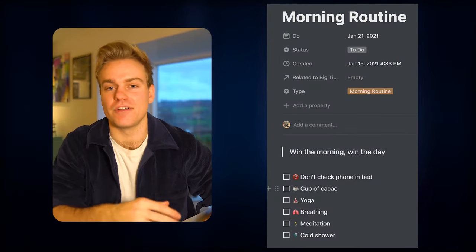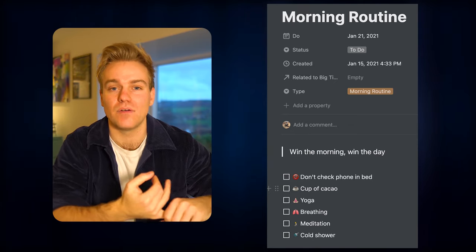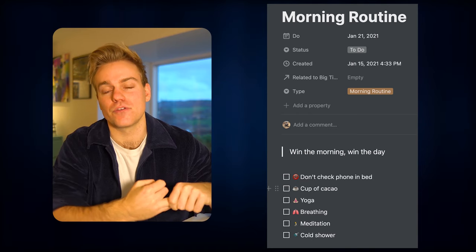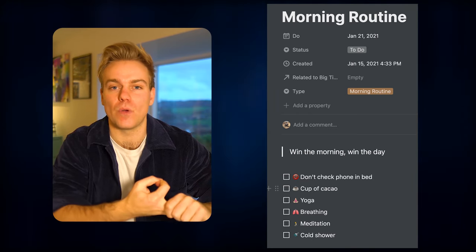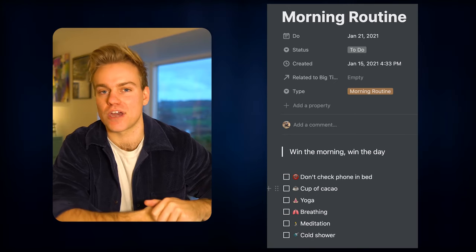My current habit stack for my morning routine is: first I wake up and make a cup of cacao, then I come downstairs and do some yoga, followed by some Wim Hof breathing, then some meditation, and then maybe a cold shower at the end.